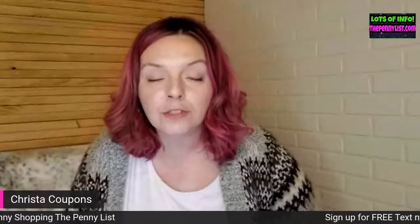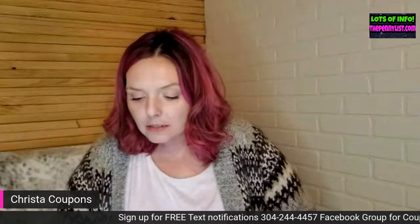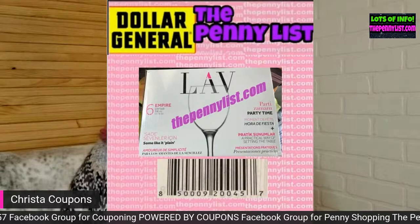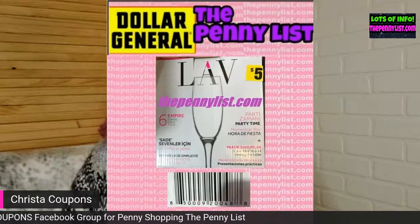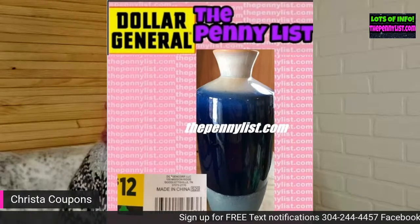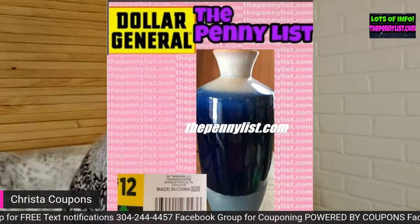I believe the items I'm showing in this video are for all NCI stores. Get out your Dollar General app — it's free, you can download it from the App Store or Play Store — and you can scan prices while you're in store. I want to point out that the next items are two different wine glass sets, not the same one. The brand is LAV. And here's a blue and white vase that is also a green clover.